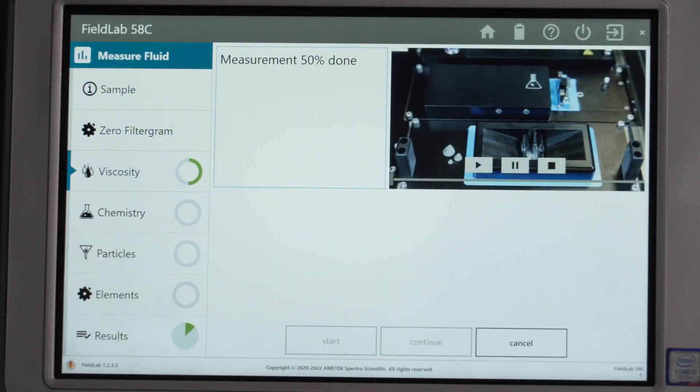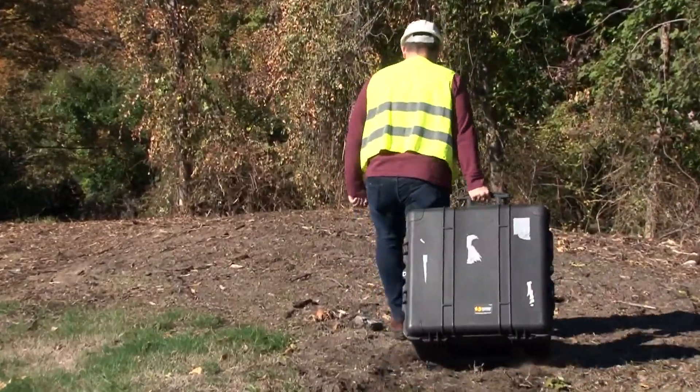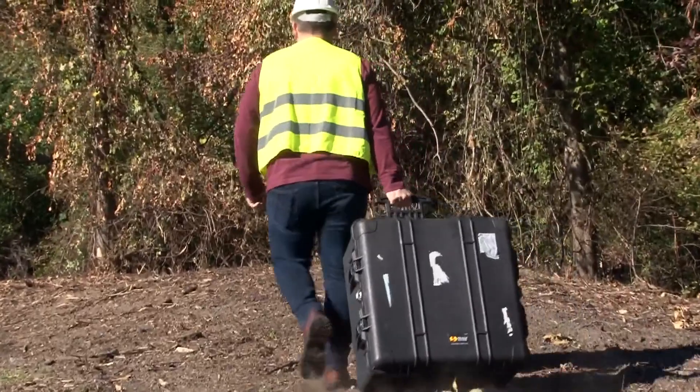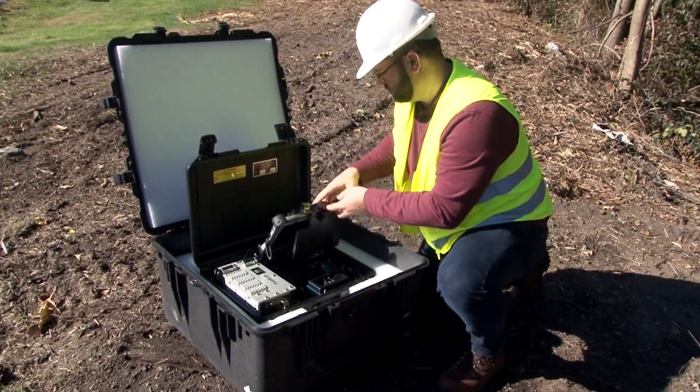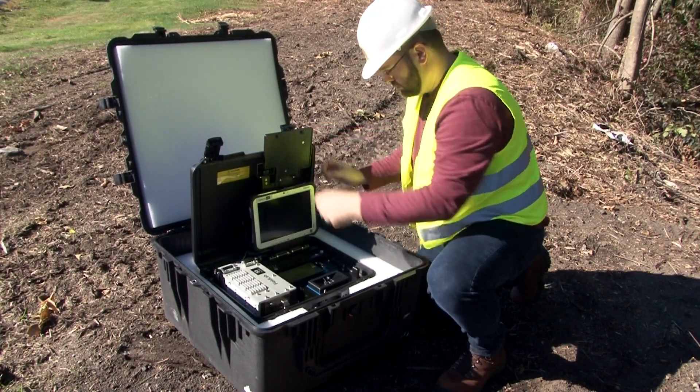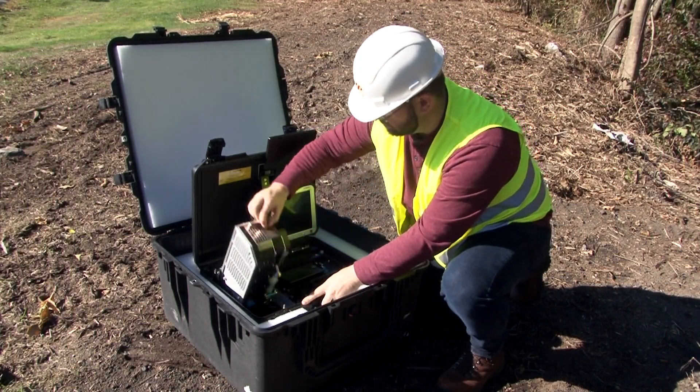When you need reliable results in minutes, not days or weeks. At 20 kilos — less than 45 pounds — and battery-powered, you can put it on a table, a bench, the floor, or on the ground where you need to draw your sample. Inside is everything you need for fast, on-the-spot fluid analysis.